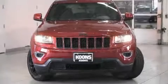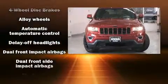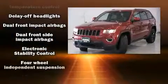Get excited about the 2014 Jeep Grand Cherokee. It features an automatic transmission, four-wheel drive, and a refined six-cylinder engine.